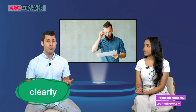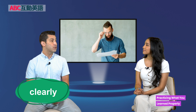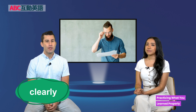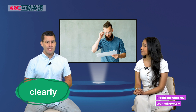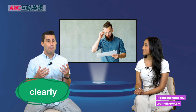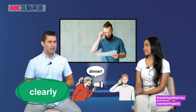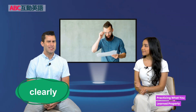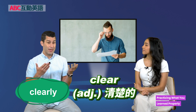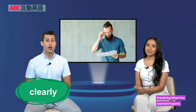He doesn't pronounce words clearly. Clearly is an adverb which means in a way that is easy to understand. If someone doesn't speak clearly, you won't be able to understand them. You can also say 'I didn't hear clearly.' Maybe it's too dark and you cannot see clearly — that means you cannot see all the way or be able to understand exactly what you are seeing.